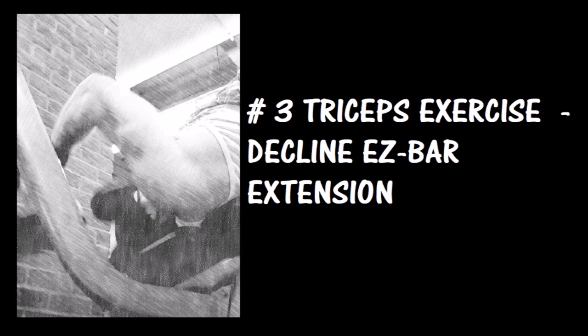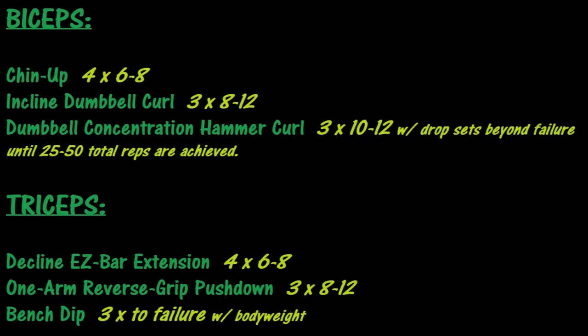Number three: extensions. What triceps routine would be complete without some form of extension? Extensions provide a deep stretch under tension in the triceps at the bottom of the rep, satisfying the mechanism of hypertrophy known as muscle damage. The decline angle especially offers an insane stretch component. I recommend the easy bar variation as it allows you to overload the triceps and go heavier, and it's also easier on the wrists. I'd kick off my routine with these in the 6 to 8 rep range, satisfying both muscle damage and mechanical tension.